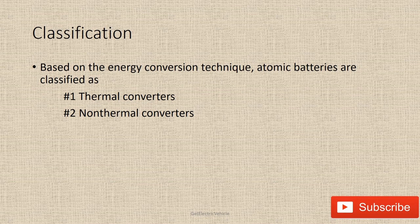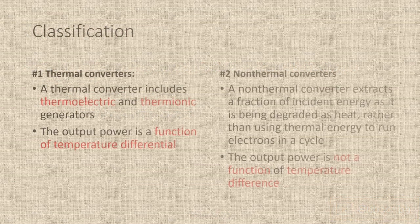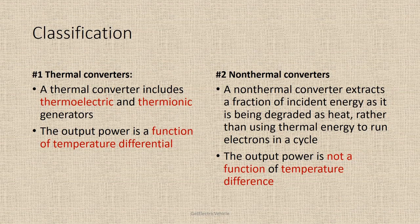Thermal converters include thermoelectric and thermionic generators, and the output power is a function of temperature differential. A non-thermal converter extracts a fraction of incident energy as it is being degraded as heat, rather than using thermal energy to run electrons in a cycle. The output power in a non-thermal converter is not a function of temperature difference.